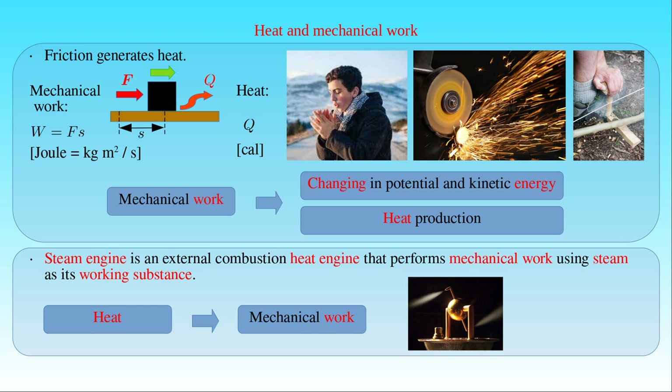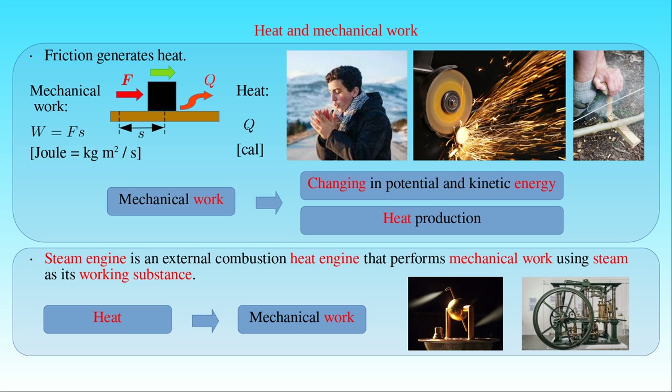However, this solution was very inefficient at producing usable mechanical work, and the invention was never developed further into an engine applied in everyday life. In the second photo we can see a steam engine, which provided a more effective solution for the conversion of heat into mechanical work in the industrial revolution.